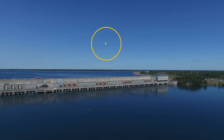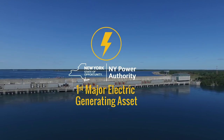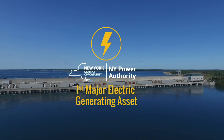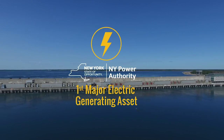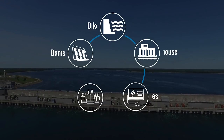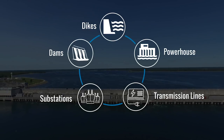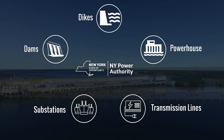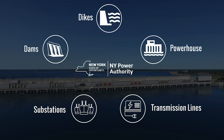The St. Lawrence FDR project was New York Power Authority's first major electric generating asset and, in fact, the very reason the New York Power Authority was created in the first place in 1931. The project's superb network of dams, dikes, its powerhouse, transmission lines, and substations all constitute an engineering marvel that contributes mightily to New York State's clean and economical energy resources.